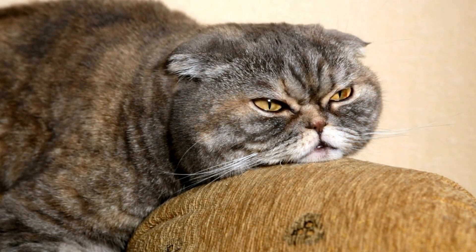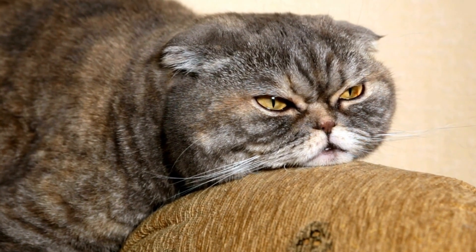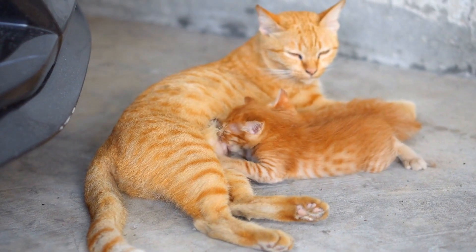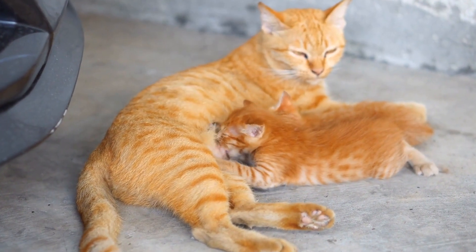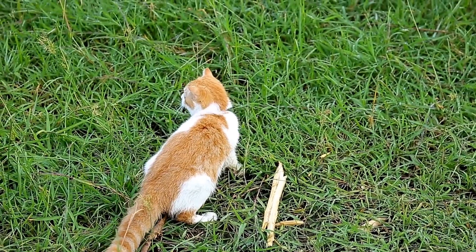Cats favoring their left paw may exhibit more reserved, cautious, and introverted behaviors. However, it is important to remember that these observations are not definitive and each cat is an individual with its own unique personality.